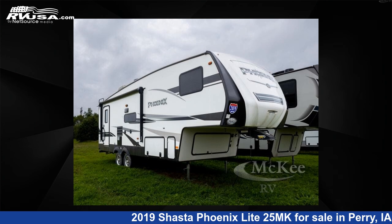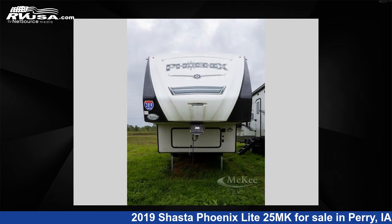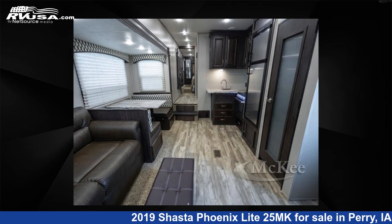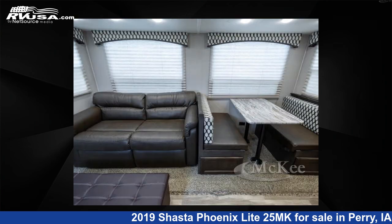This 2019 Shasta Phoenix Light 25MK is a fifth-wheel RV. It is located in Perry, Iowa 50220 and is offered for sale by McKee RV. Click the link in the video description to visit RVUSA.com and see more photos as well as the current price.